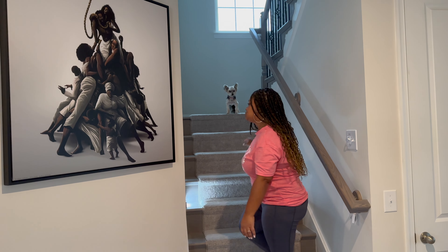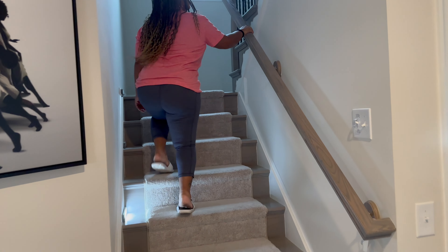Now we'll go upstairs and show you everything up there.